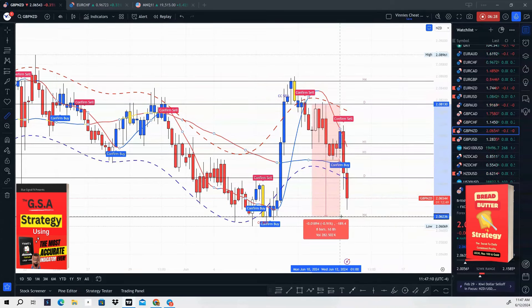Now you have a system that will confirm the buy or sell button. Let me explain something important: the confirm buy or sell is only valid if you first get a CC Buy or CC Sell. We only take trades from the CC Buy or CC Sell — we don't take trades off any other buy or sell alert on this system. We must first get a CC Buy or CC Sell, and then we wait for the confirm buy or sell on the lower time frame. This applies to any time frame, from the one-minute all the way up to the monthly.